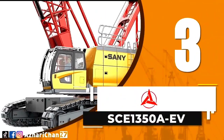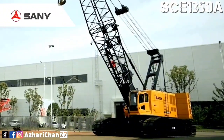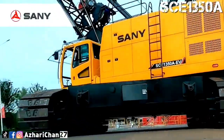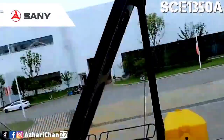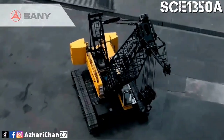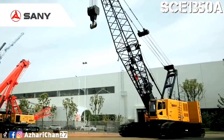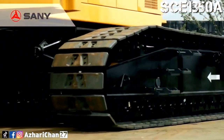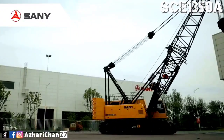3rd on the list is Sani SCE 1350 AEV. The Sani SCE 1350 AEV is a pure electric lattice boom crawler crane with maximum lifting capacity of 135 tons and maximum lifting moment of 668 ton-meter. Maximum boom length is 76 meters, and luffing jib length from 22 meters up to 52 meters. The SCE 1350 AEV has two boom configuration setups: longest main boom of 61 meters with 31 meters fixed jib, and longest main boom of 49 meters with 52 meters luffing jib.